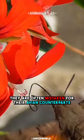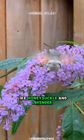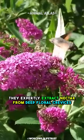Found in diverse habitats worldwide, from gardens to meadows, they thrive on nectar-rich flowers like honeysuckle and lavender. Equipped with a remarkable proboscis, longer than their body, they expertly extract nectar from deep floral crevices.